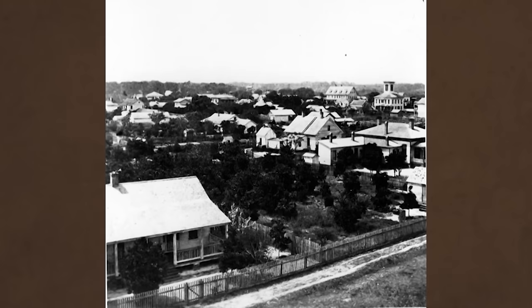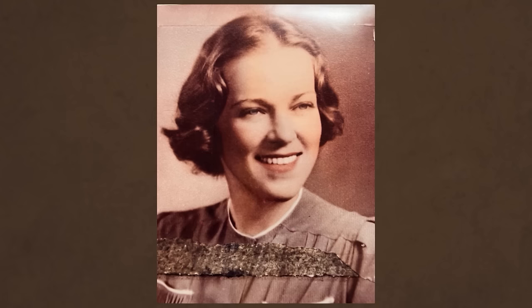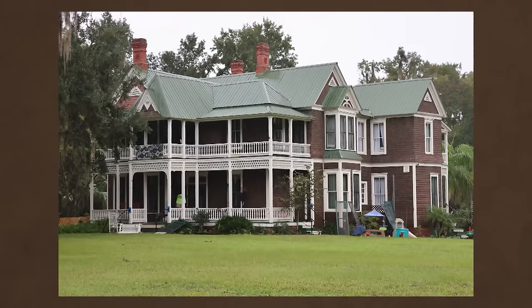Writer and journalist Billy Townsend grew up in Palatka, and his family has lived here since 1884, including business people, legal professionals, and educators. Townsend's great-aunt, Kate Walton, was one of the first female lawyers in Florida. She successfully sued writer Marjorie Kinnan Rawlings for invading the privacy of Selma Kaysen, who was awarded just $1 in damages.